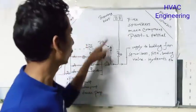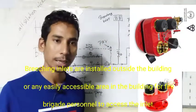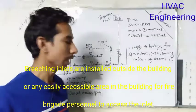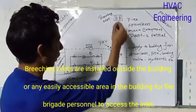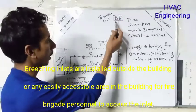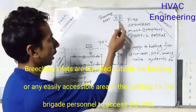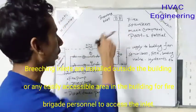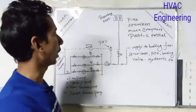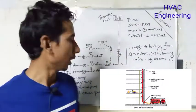There is a breeching inlet. There is a fire-fighting system. There is a line connection. There is a basement from the ground floor. There is a breeching inlet, and hot water flow will carry on to the reservoir. In this reservoir, there is a hot water supply piping.